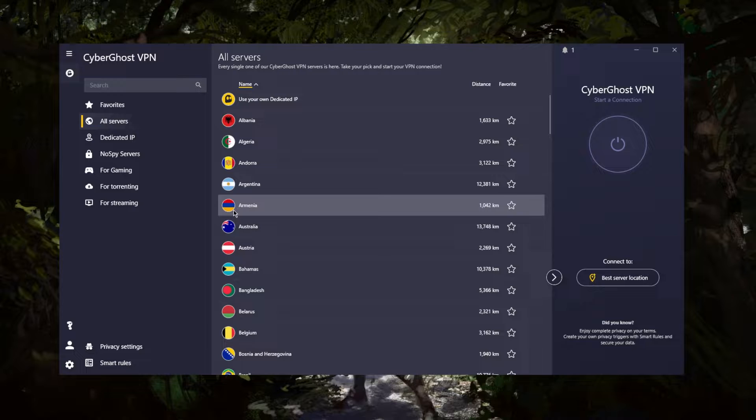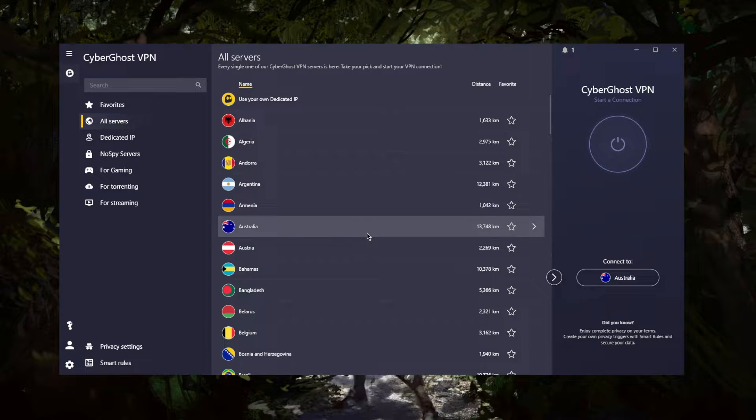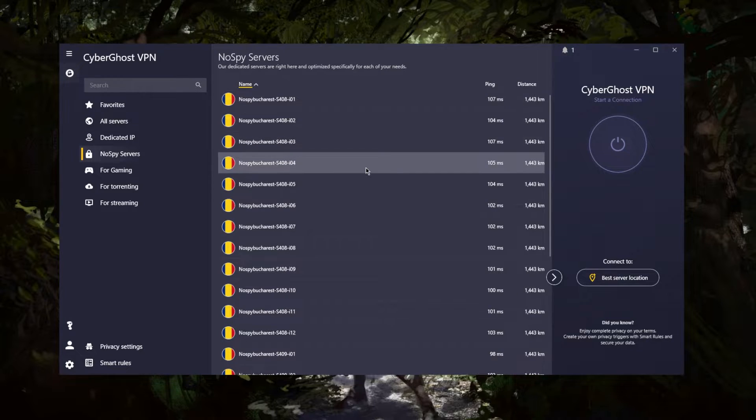It's got over 6,800 servers in just about 90 to 91 countries, and you'll be able to secure up to seven devices per subscription. You don't get many features with CyberGhost, but here's what you get: first of all, you get no-spy servers for extra anonymity.